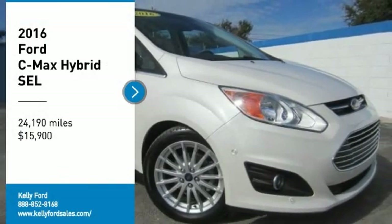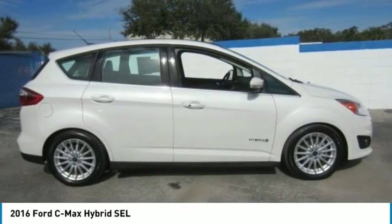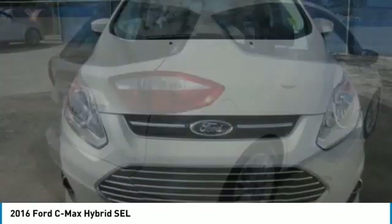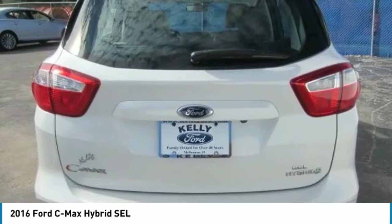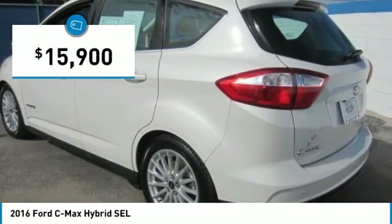Looking for the right vehicle? Check out the 2016 C-MAX Hybrid. The Ford C-MAX Hybrid provides an upscale interior, quality engine performance, and fuel efficiency. In addition, the C-MAX offers passengers a spacious interior cabin and is priced below $20,000.